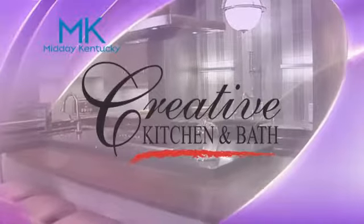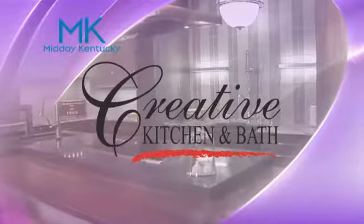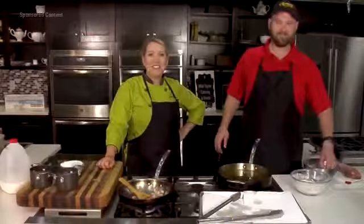Today's Midday Kentucky cooking segment brought to you by Creative Kitchen and Bath, where you will always cook and style. Welcome back to Midday Kentucky.